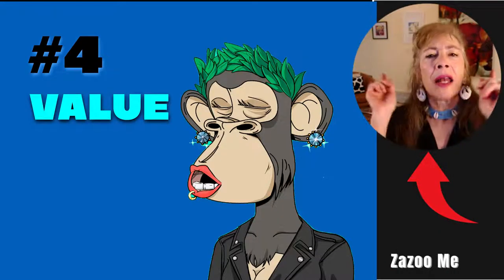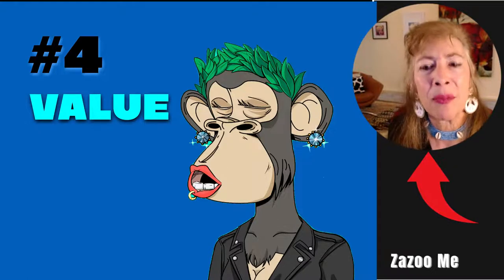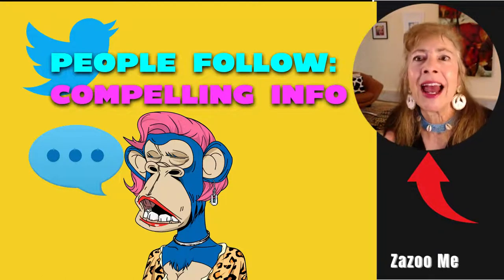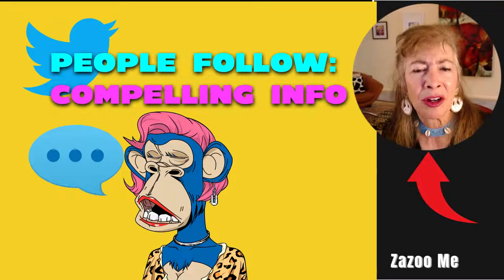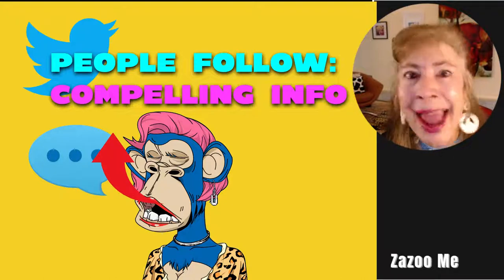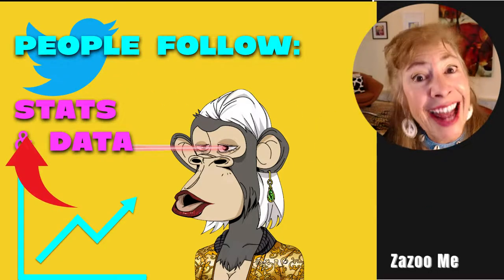Number four: what value can you bring to Twitter? What value can you bring to other people's posts and to your own project that will increase interest, followers, and potentially sales of your collection? People like to follow compelling information — don't just blap. Say something of value. People follow stats, they like statistics and data, they like to know what is actually happening.